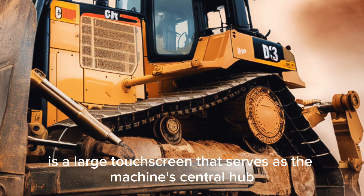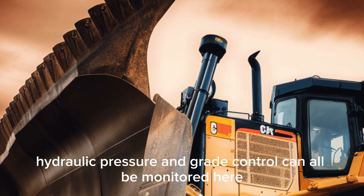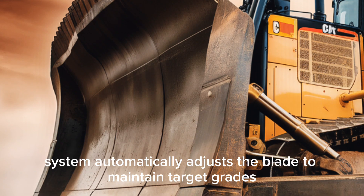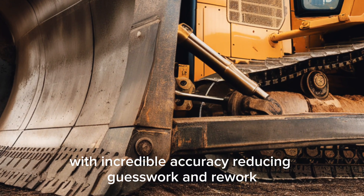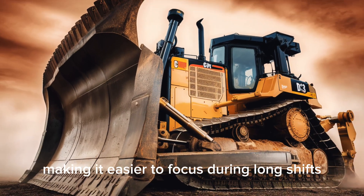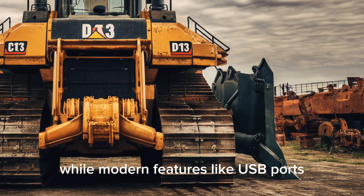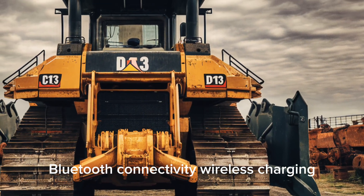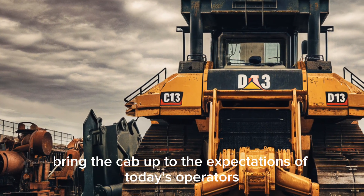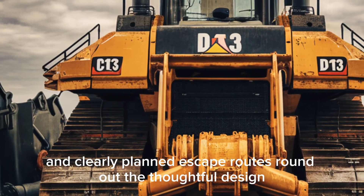In front of the operator is a large touchscreen that serves as the machine's central hub. Engine performance, fuel consumption, hydraulic pressure, and grade control can all be monitored here. Caterpillar's integrated grade assist system automatically adjusts the blade to maintain target grades with incredible accuracy, reducing guesswork and rework. The cab itself is quiet thanks to extensive insulation, making it easier to focus during long shifts. Climate control keeps the environment comfortable in any weather, while modern features like USB ports, Bluetooth connectivity, wireless charging, and even an optional mini-fridge bring the cab up to the expectations of today's operators. Safety features such as emergency stops, fire suppression integration, and clearly planned escape routes round out the thoughtful design.